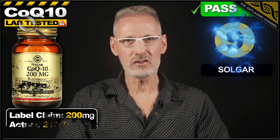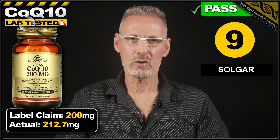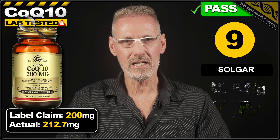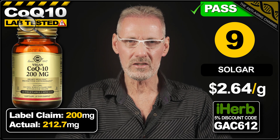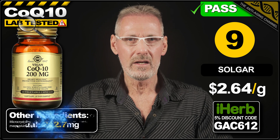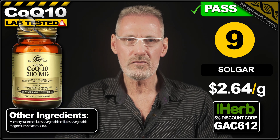Next up in 9th place is Solgar with their vegan-friendly CoQ10 veg caps. The label claims 200mg, and the product exceeds this by 6%, delivering 212.7mg per capsule. Priced for a pack of 60 veg caps on iHerb at $33.74, which works out at $2.64 per gram. Capsule fillers were fairly typical with no concerns.